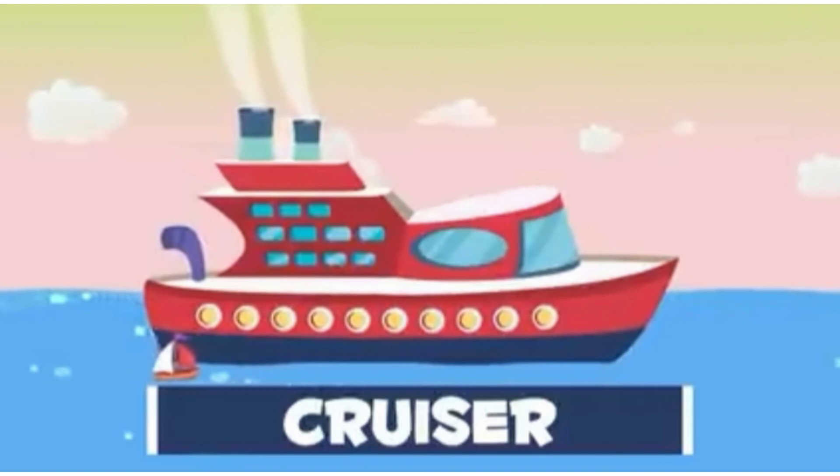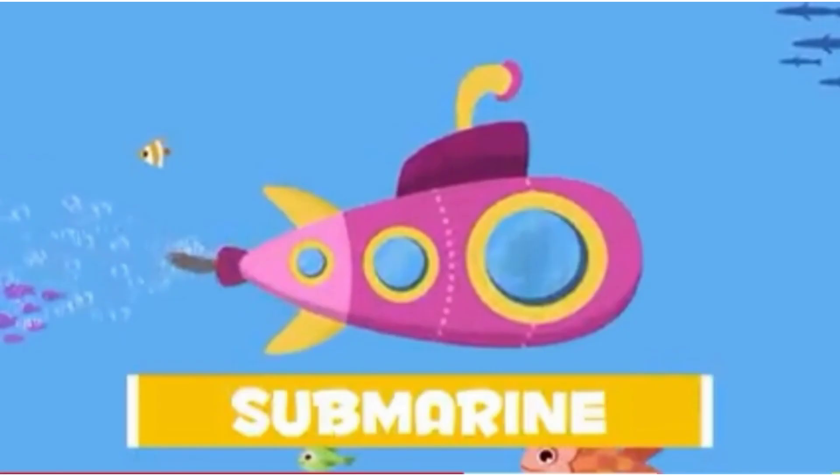Cruiser. It is a large ship that carries people for long journeys. Inside a cruise ship, you can find a cinema hall, swimming pool, shopping mall, etc. Submarine. It is a ship that can go underwater and is usually very large.